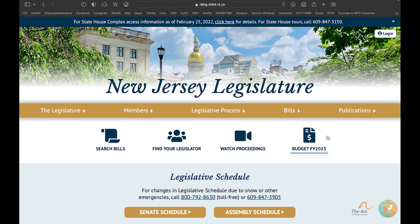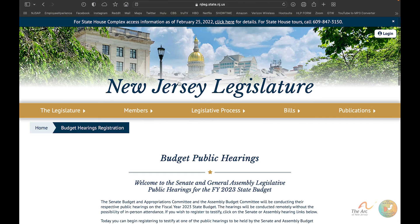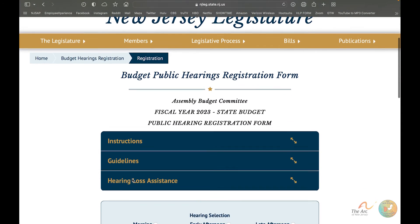Now let's register. We click this budget icon on the home page — it's only here when there are budget hearings to register for; normally it would not be here. You'll see 'Budget Public Hearings Online Registration.' Right now there are no Senate dates — those will come later — but the Assembly Budget Committee does have dates: either Monday or Wednesday, each with three time slots. Let's pick Wednesday to see what it looks like.